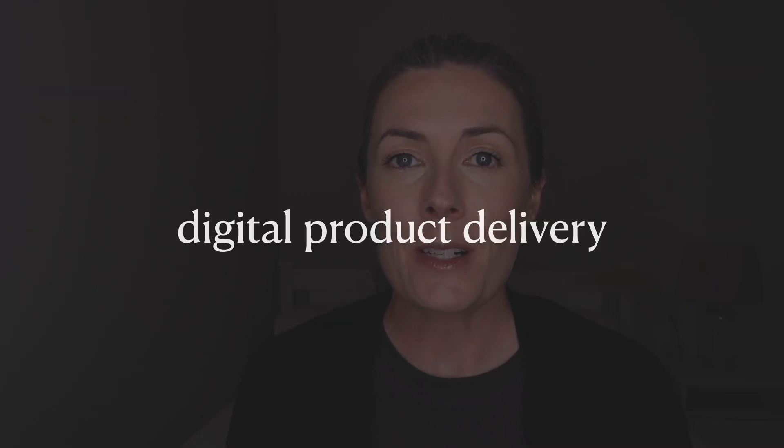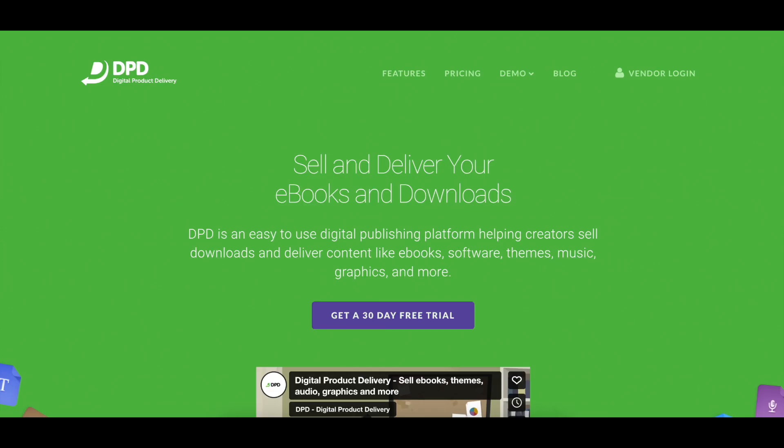Next up is a platform called Digital Product Delivery, which is pretty self-explanatory. This platform makes it easy to sell digital products like ebooks, software, themes, or graphics. You can set up products to be sold through a shopping cart system — where you upload your products and a checkout page is created for you — or you can set up a subscriber area where you give paid access to your content on an ongoing basis, effectively a membership setup. You can have multiple stores within one account, there are no transaction fees, just a monthly fee, and plans start at $10 per month.